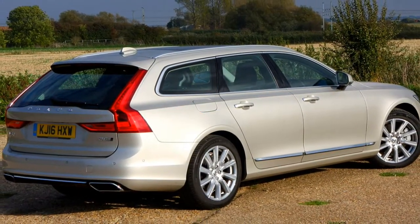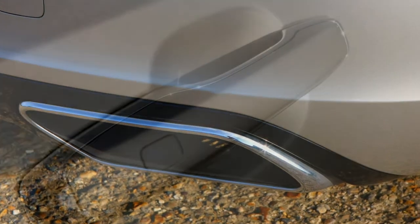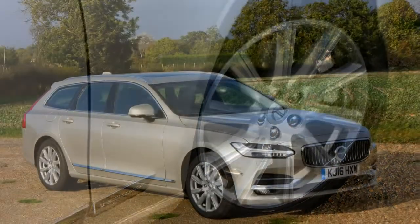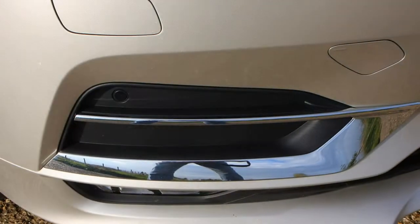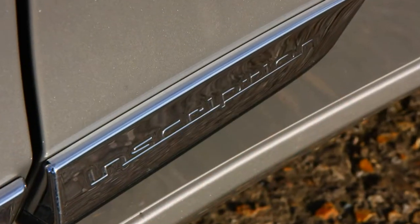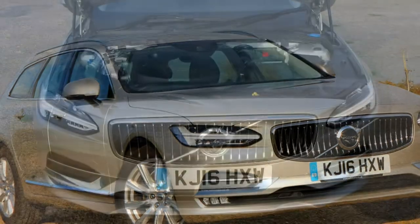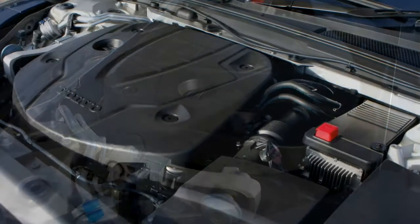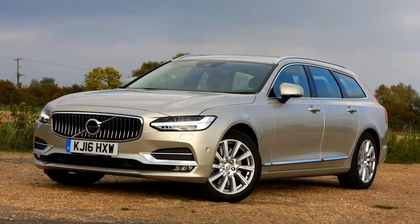The Volvo V90 was commended for one of the highest scores yet attained in its EuroNCAP crash test — hardly a surprise given that the Swedish marque has long been at the forefront of safety. Standard equipment includes a run-off road protection system that automatically tightens the front seatbelts if the car leaves the road, the City Safety suite with pedestrian, cyclist and large animal detection, plus autonomous emergency braking. Pilot Assist takes care of steering, throttle and brakes from traffic jams to motorway speed, though you must keep a hand on the wheel; it works well at low speeds but needs increased steering input at higher speeds, and can sit the car further left in the lane than feels comfortable.